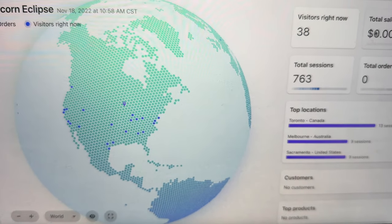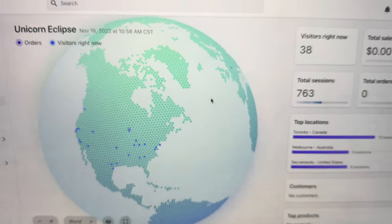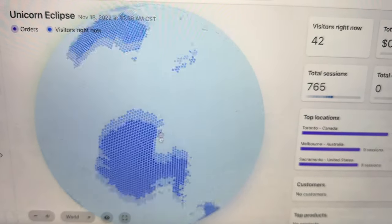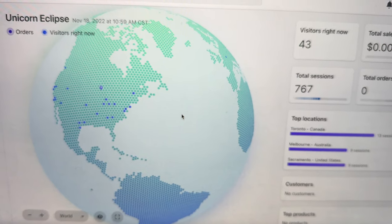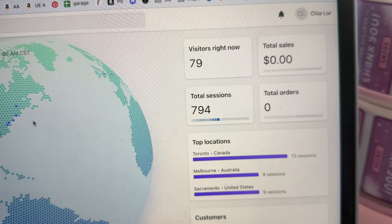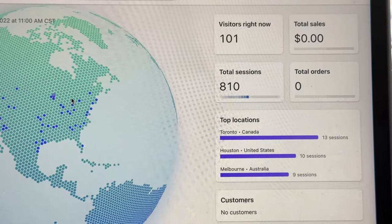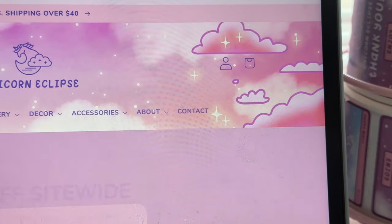Shopify changed their map and I prefer the old one, but it's still a cool feature to see how many people around the world are waiting on my website. Now that it's actually launch time, the number of visitors is going up. We also sent out our newsletter letting everyone know the sale launches today, and now we are at 100 people.